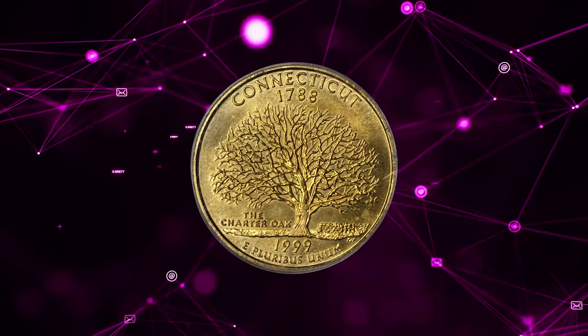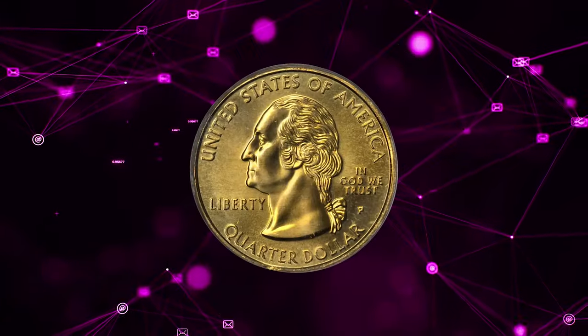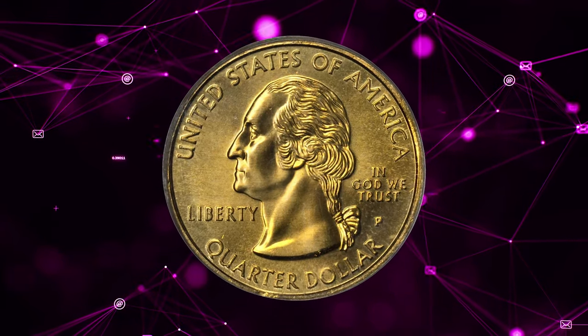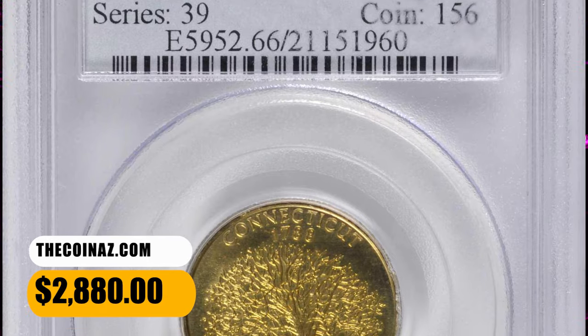A fully struck medium gold example with intense satin luster to both sides. The Connecticut counterpart to the Pennsylvania State Quarter, also struck on the same kind of experimental manganese alloy planchet. This one ended up selling for $2,800.